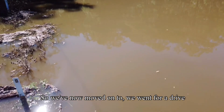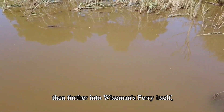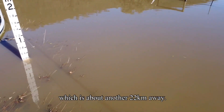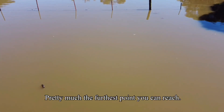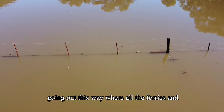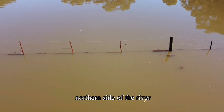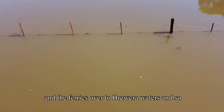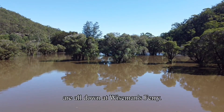We went for a drive further in to Wiseman's Ferry itself, which is about another 22 kilometers away — pretty much the furthest point you can reach going out this way. The ferries through to the northern side of the river and over to Browra Waters and so forth are all down at Wiseman's Ferry.